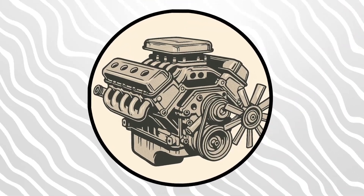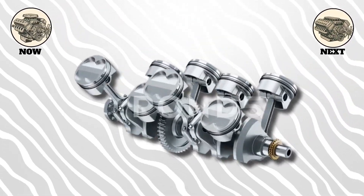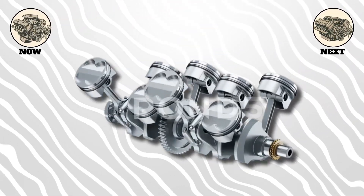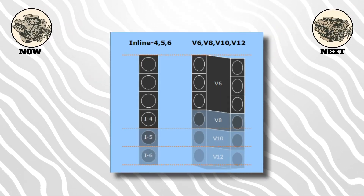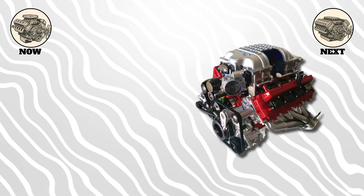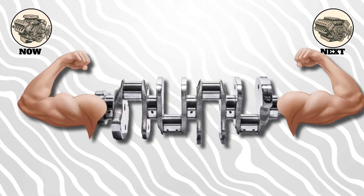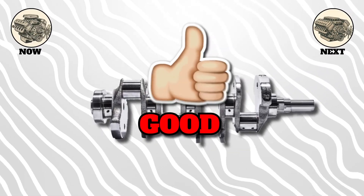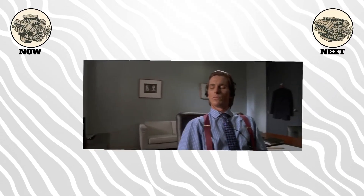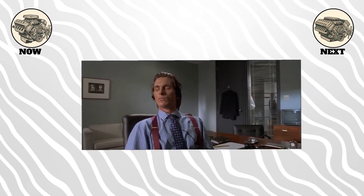Next, we have the V engine. Instead of one row of pistons, you have two banks arranged in a V shape, anywhere from 60 to 90 degrees apart for most designs. This lets you pack more cylinders into a shorter length, which is why V6s and V8s are so common. The V shape also makes for a stiffer crankshaft compared to a really long inline engine, which is good for high performance. And V engines can sound amazing — think about the deep rumble of a classic American V8 or the high-pitched scream of a Ferrari V12.